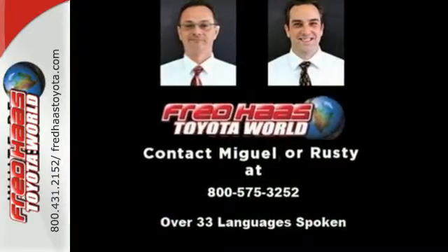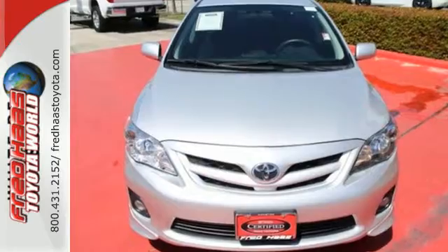Affordable and consistent, this Corolla is ready for you. Take it for a test drive today.